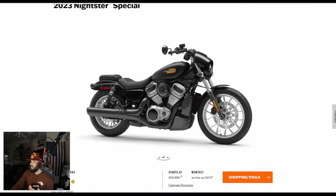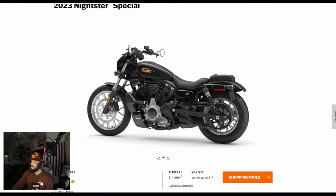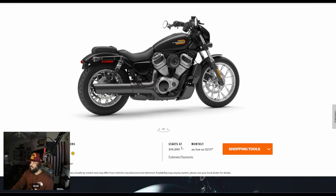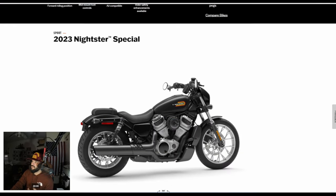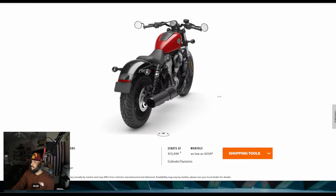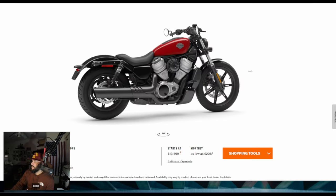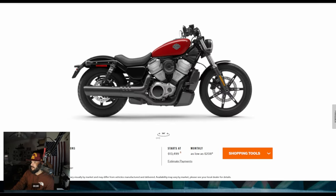They look a little bit similar to the Prodigy/Roadster wheels. They do look good, but for $15,000? The standard Nightster comes in at $13,500. The standard wheels look just as good, and I believe those are also 19 on the front and 16 on the rear. For $13,500 you get the 975 engine — everything is pretty much the same.